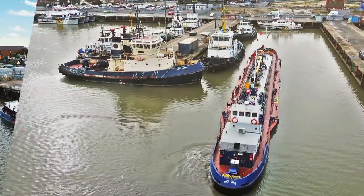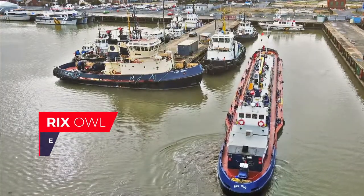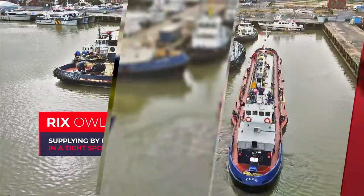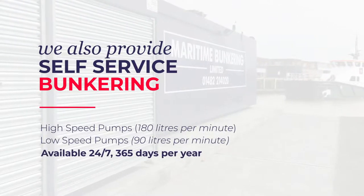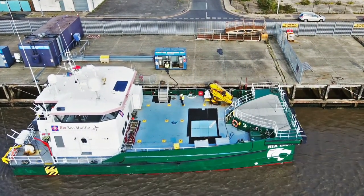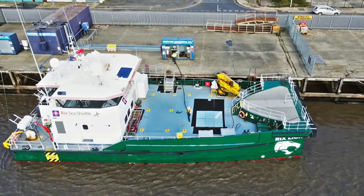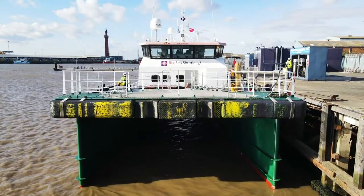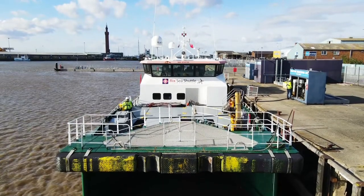On completion of replenishing the tanks, Ricks Owl maneuvers to supply a local tug. Ricks Lion, a company-owned crew transfer vessel, takes on bunkers at the north wall berth, which can accommodate two vessels taking fuel simultaneously. The facility also services the local fishing community, small workboats, tugs, and CTVs.